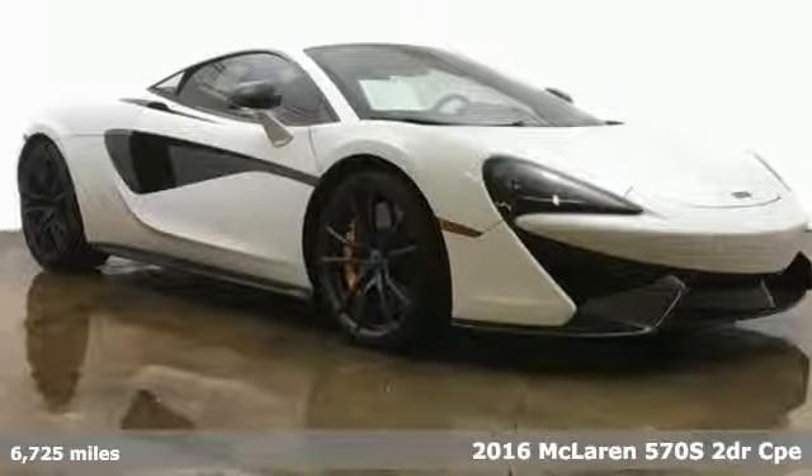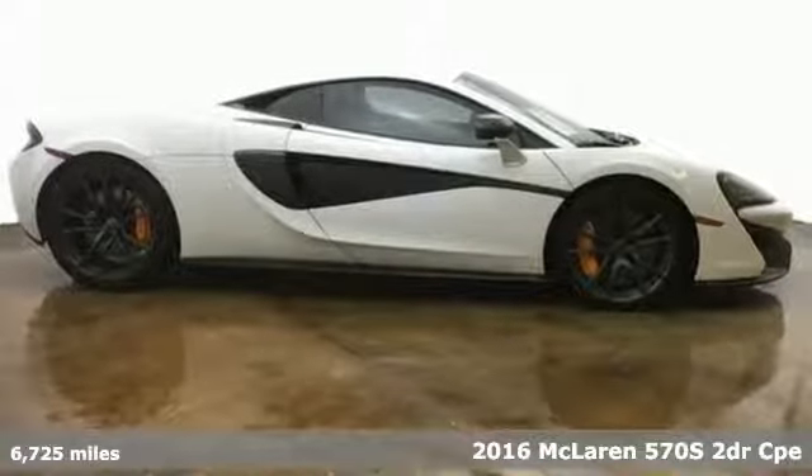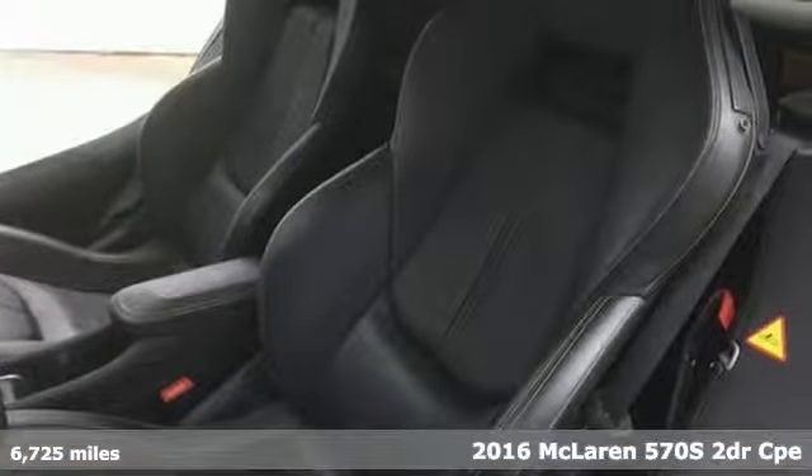Here's a 2016 McLaren 570S. With racing and engineering excellence at the core of every McLaren, it will dominate the track and your desires.